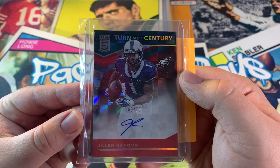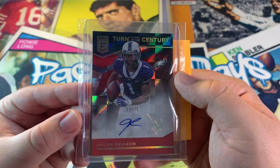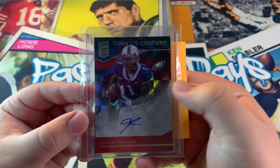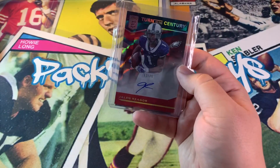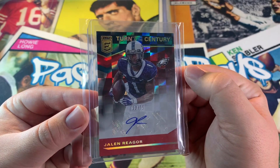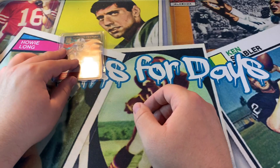Let's start it off with football. We got a Jalen Rager, 63 out of 75, Turn of the Century from Don Russell Elite. I really like this card. A little bit of a high number, but for 15 bucks I'll take it. I really like these Turn of the Century cards, so I was like, let me get it.